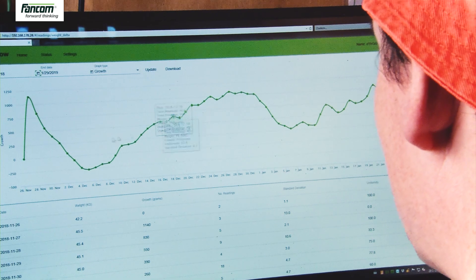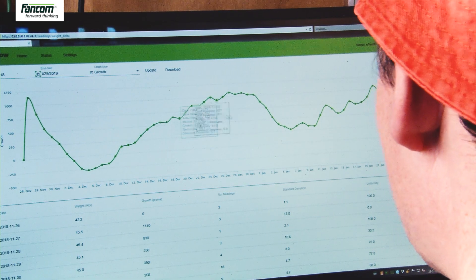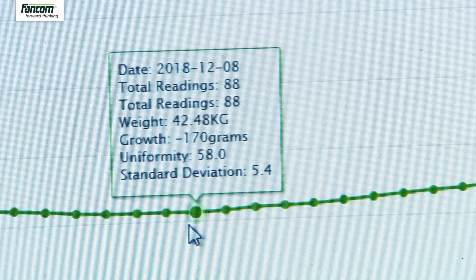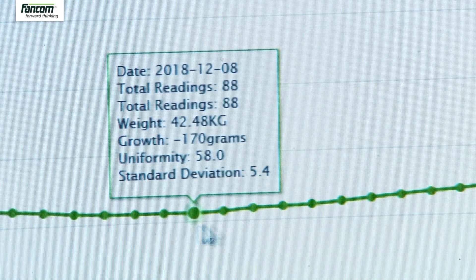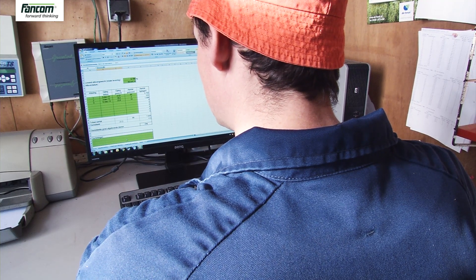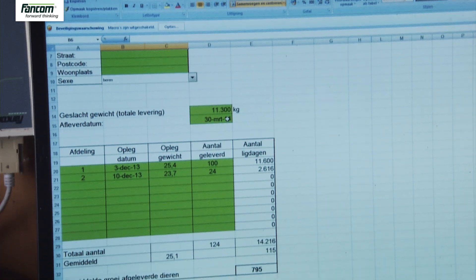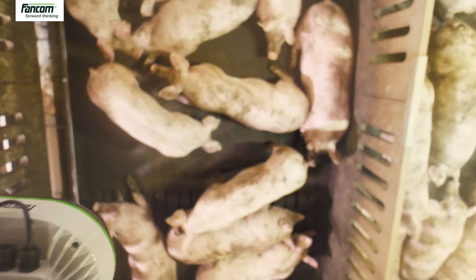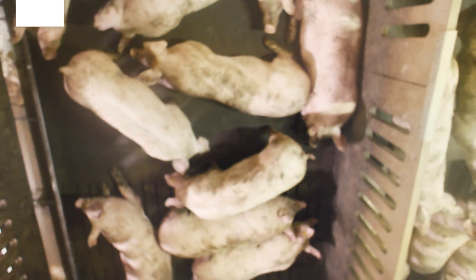You can easily adapt your operational management towards an optimal feed strategy and save feed costs. Daily growth monitoring enables better forecasting of the delivery weight, leading to higher payout prices. iGrow — for optimal animal performance with maximum growth gains.